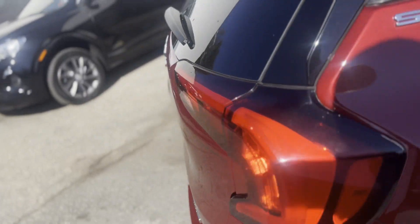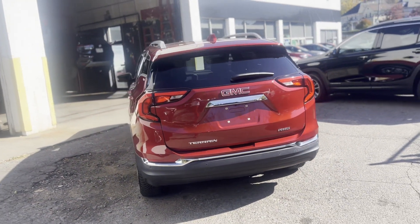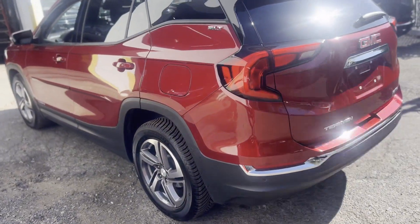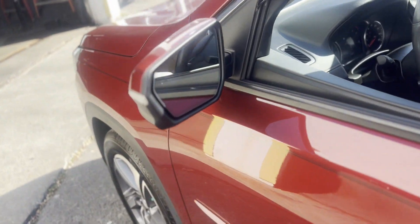Side view mirrors with turn signals, Wi-Fi hotspot, satellite radio, turbocharged engine, multi-zone air conditioning, all-wheel drive, diesel fuel, heated side view mirrors, leather seats, backup camera.